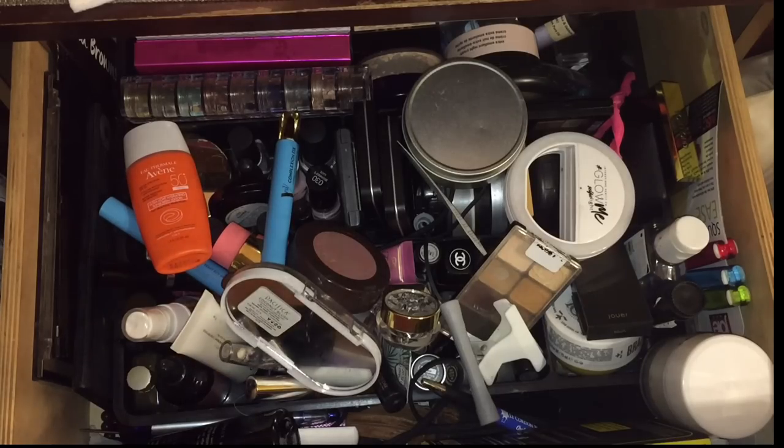I like to show my drawer disorganized because we are going to organize, give away, and declutter. This is kind of like my thought process — I am downsizing my makeup and this is one of the ways I'm doing it. I'm going to start off by taking out things that don't belong.